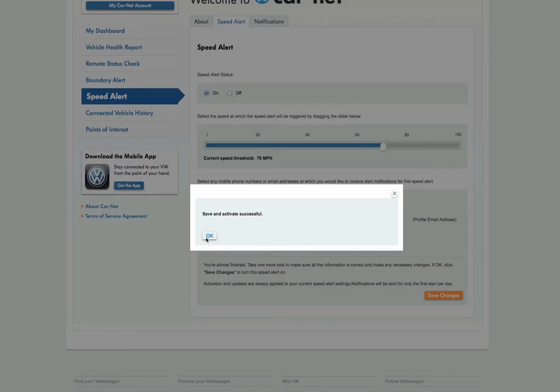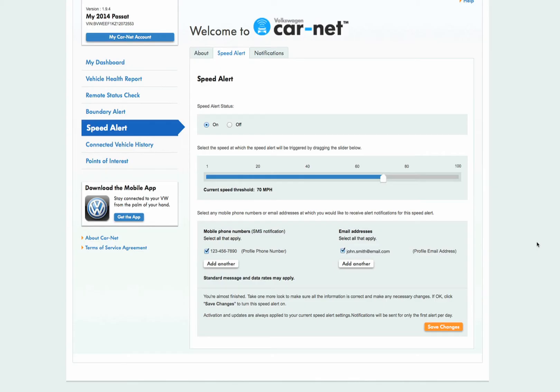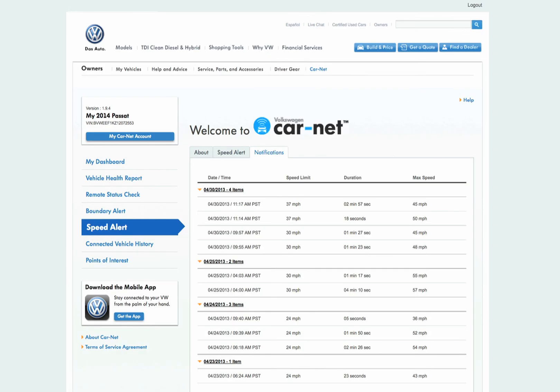Congratulations! You've successfully set up your speed alert. You will be instantly notified via SMS text message and email anytime your Volkswagen exceeds 70 miles per hour. You can also change the speed alert and notifications using the Carnet mobile app. The mobile app will be available for the iPhone at launch, with Android smartphone support coming soon after.